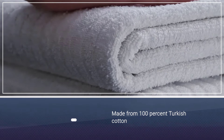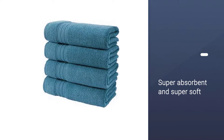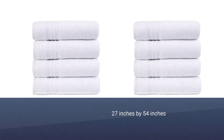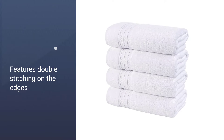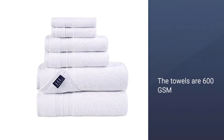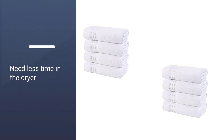for the hotel industry for nearly 50 years. These towels are made from 100% Turkish cotton and are super absorbent and super soft. At 27 inches by 54 inches, each towel is standard bath towel size and features double stitching on the edges to keep the towel from fraying and losing its fibers over time. The towels are 600 GSM, so they are thick but fast drying. They need less time in the dryer and can air dry quickly post-shower too.